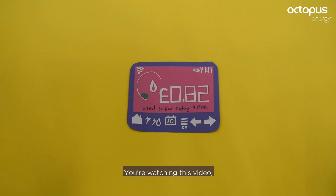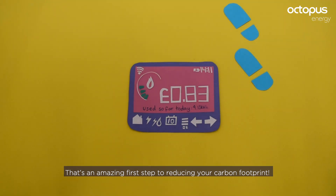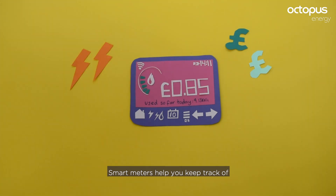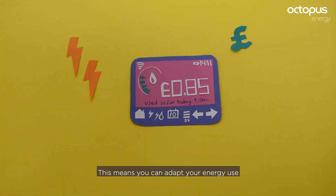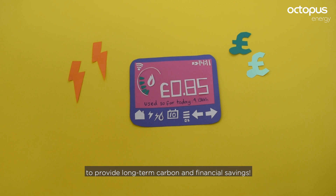You're watching this video, which means you're having your smart meter installed — that's an amazing first step to reducing your carbon footprint. Smart meters help you keep track of the energy you use in your home, meaning you can adapt your energy use and cut down on waste to provide long-term carbon and financial savings.